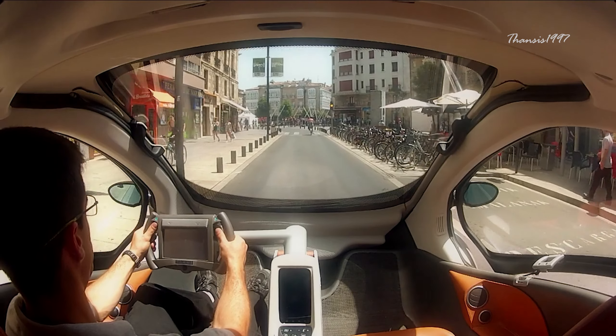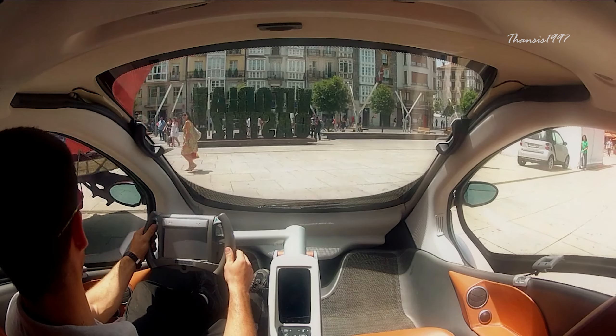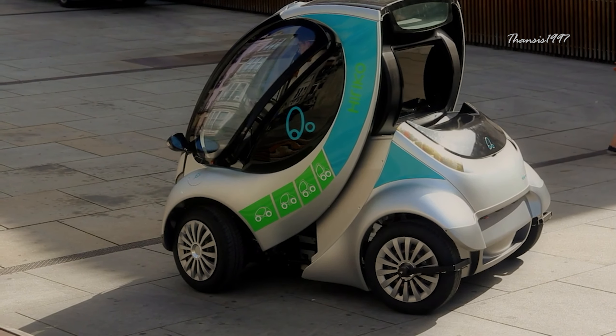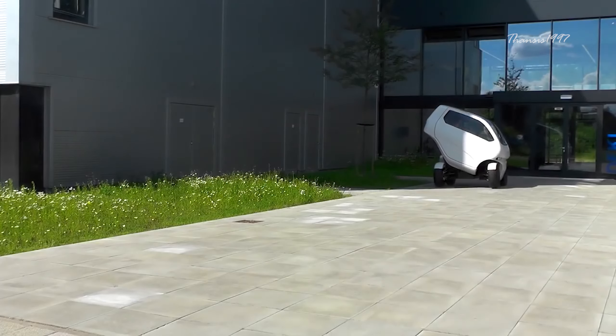Thanks to independent power and independent suspension at each wheel, the vehicle is also able to change its morphology — both its length and height — perfect for urban environments full of buildings and other cars but without enough road and parking space.